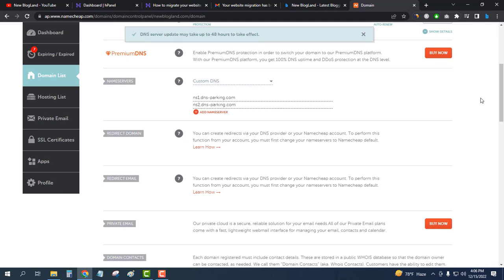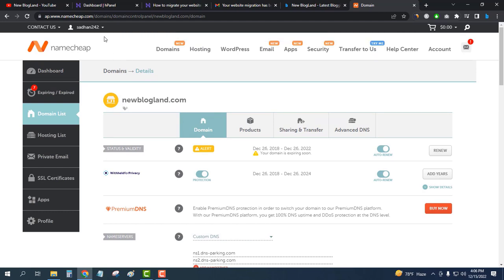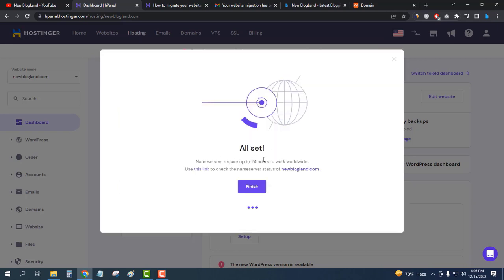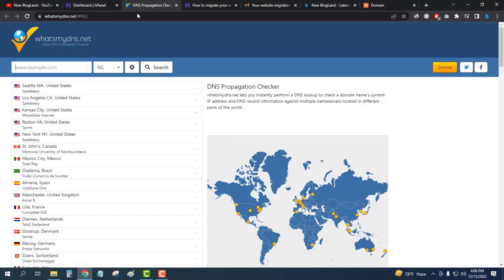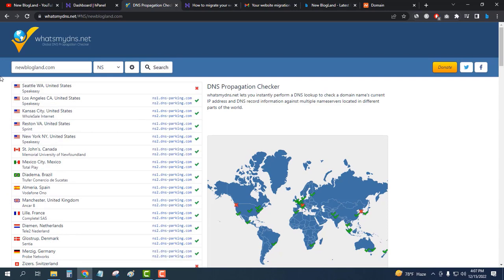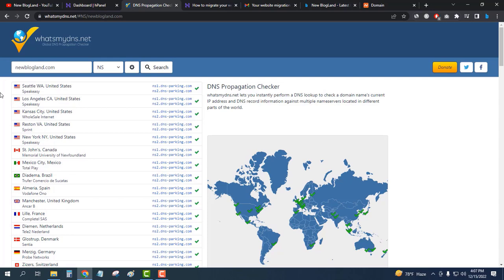The DNS server update may take up to 48 hours. I've changed my nameservers. I'll go back to Hostinger and click Continue. It says nameservers can take up to 24 hours to work worldwide and provides a link to check nameserver status. I'll copy my domain name, search it, and I can see the domain is connected. The signals are almost all green — I'll wait one to two minutes.